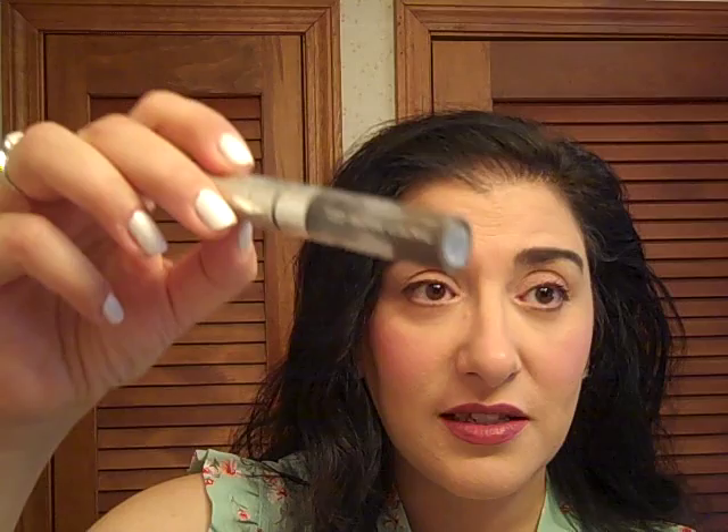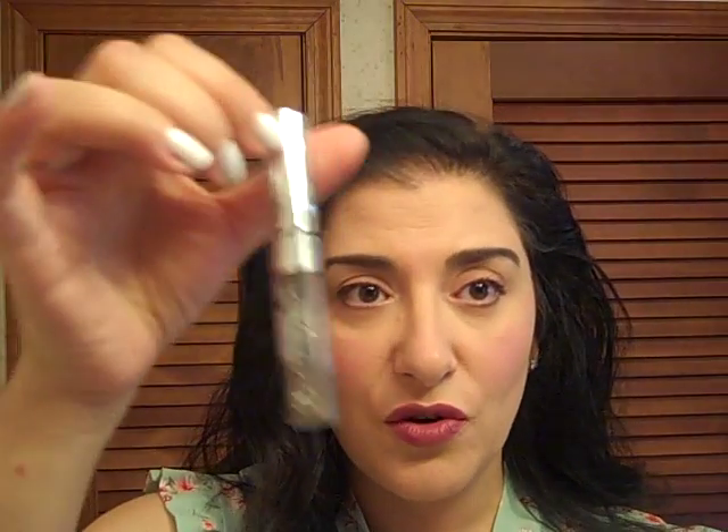My Anastasia Brow Mascara in Granite — this is outstanding. It covers any gray here and there in my eyebrows. It's a tinted brow gel from Anastasia. There are other brands, but Anastasia understands ethnic hair coloring — she has this Granite shade, which is a cool-toned grayish brown-black. It's outstanding for anyone who is Lebanese like myself, Italian, or Greek. Anastasia really knows her colors.